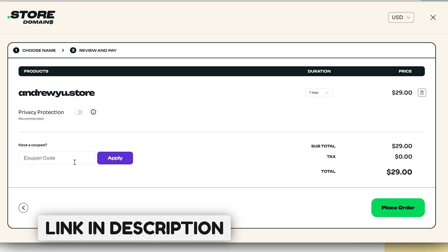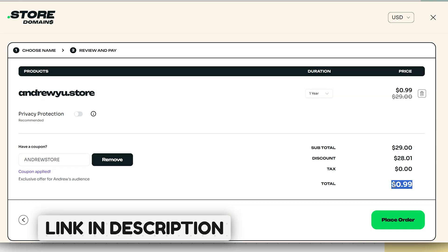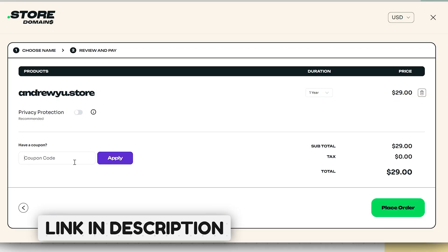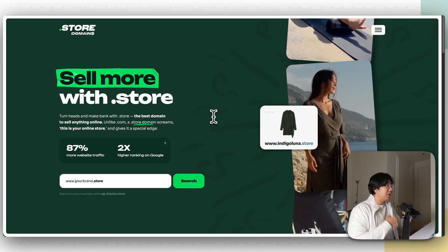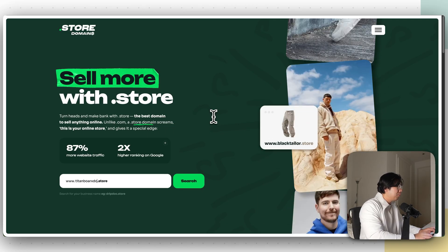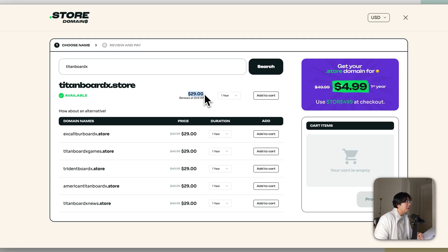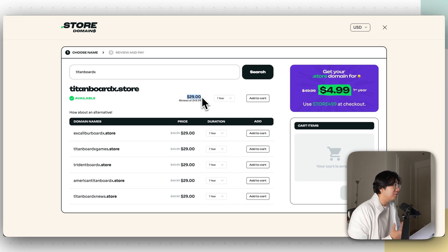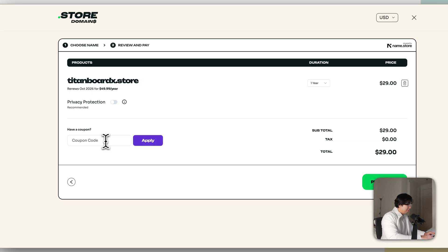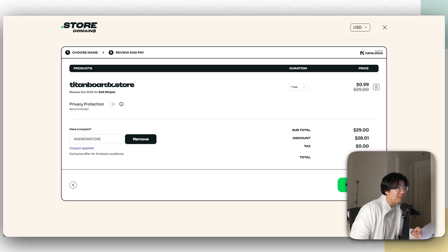You can grab a .store domain from Shopify, Namecheap, GoDaddy, or wherever you'd like. But right now there's a special promotion for my viewers — you can get the domain name for just $0.99 for the first year. Go to the link in the description and use promo code ANDRUESTORE. For our store, I'm going to do TitanboardX.store — search it, and as you can see it shows $29, but with the promo code you get it for just $0.99 for the first year. Click Add to Cart, Proceed, and apply the coupon code.